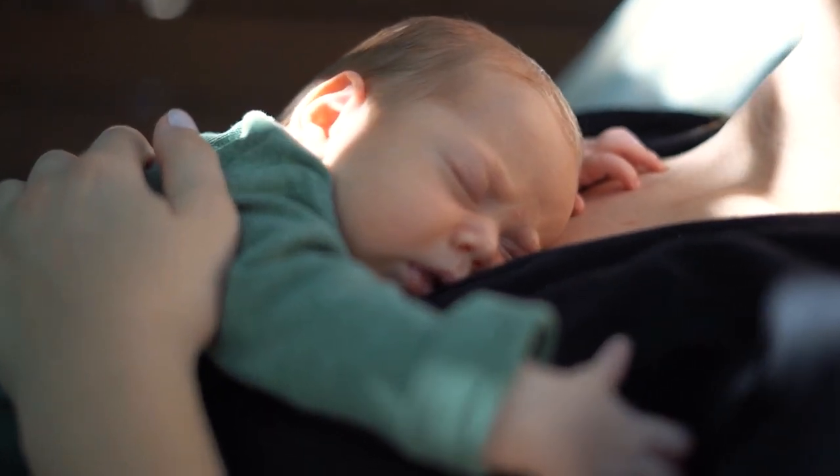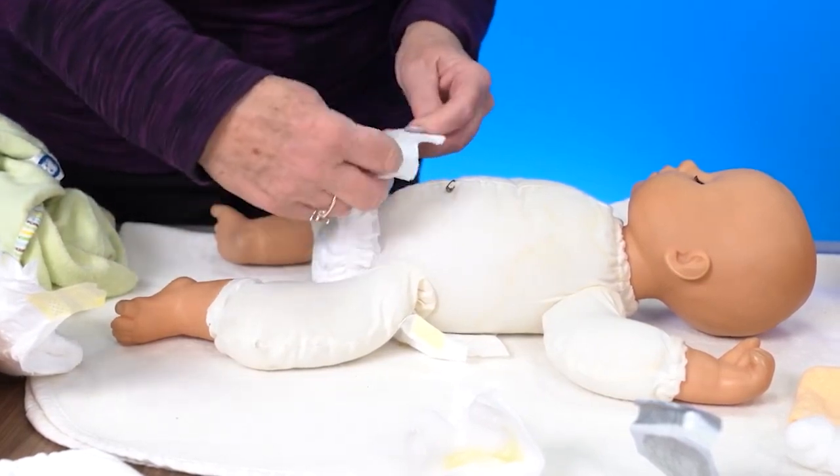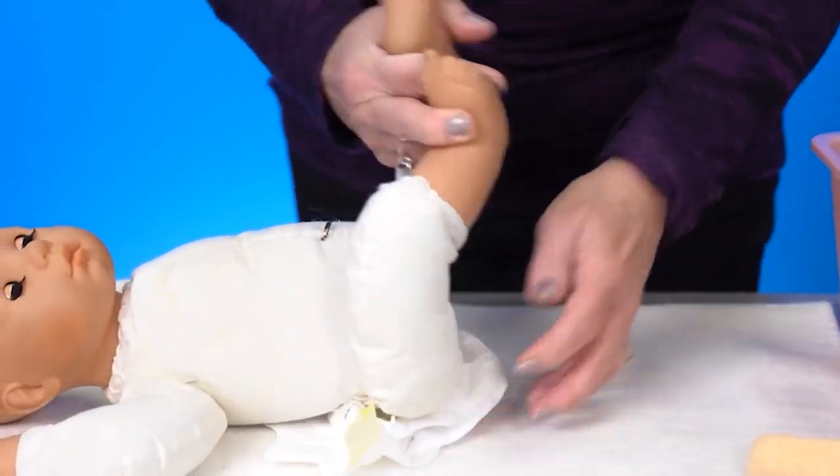Air will reach the private part, so you have to maintain the hygiene level. Whenever you clean the child after a potty, always clean it from front to back. Then dry the area with dry clothes.